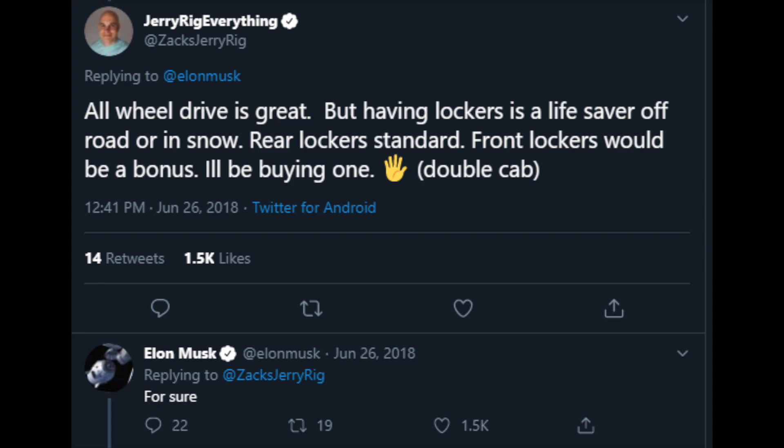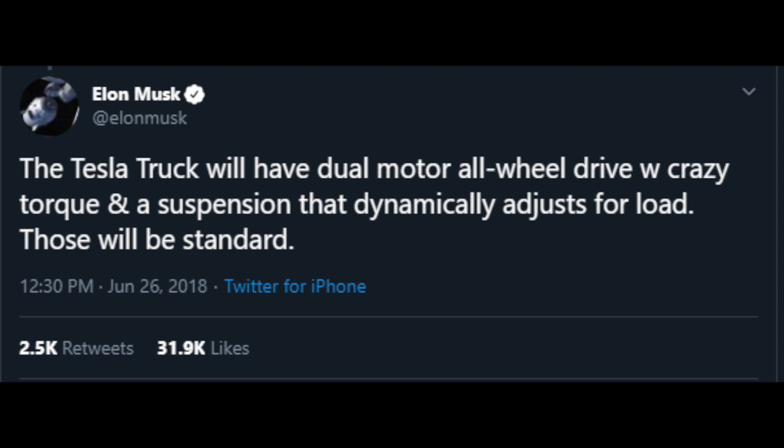Zach from JerryRigEverything asked about having lockers and Elon responded, 'For sure.' When it comes to price, this is what he said on the Ride the Lightning podcast. He also said the Tesla truck will have dual motor all-wheel drive with crazy torque and a suspension that will dynamically adjust for load — and those will be standard. If the truck is the price that he's saying, I don't know how they're going to be able to do that.